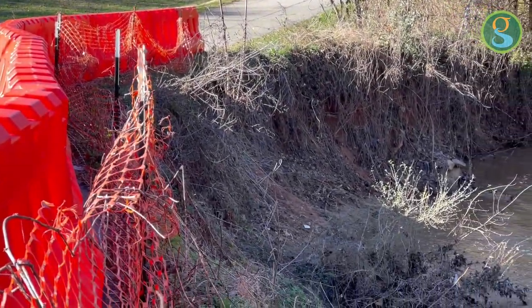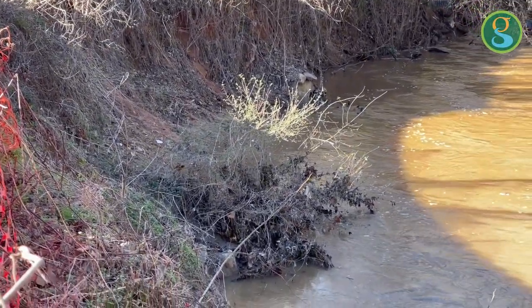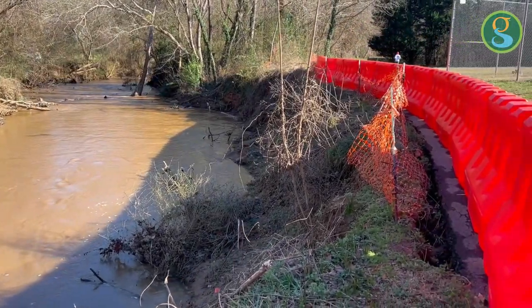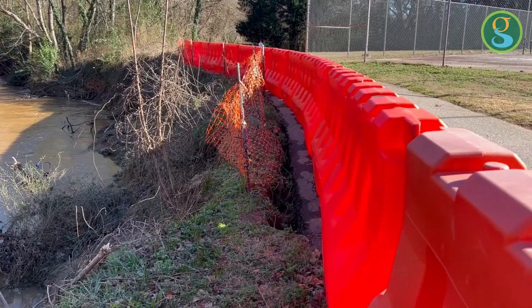We're looking at a flood-damaged riverbank here on the Reedy River right next to the Nickel Town community and the YMCA. We've got a good 12 to 15 feet of loss to our stream bank right next to the Swamp Rabbit Trail system.